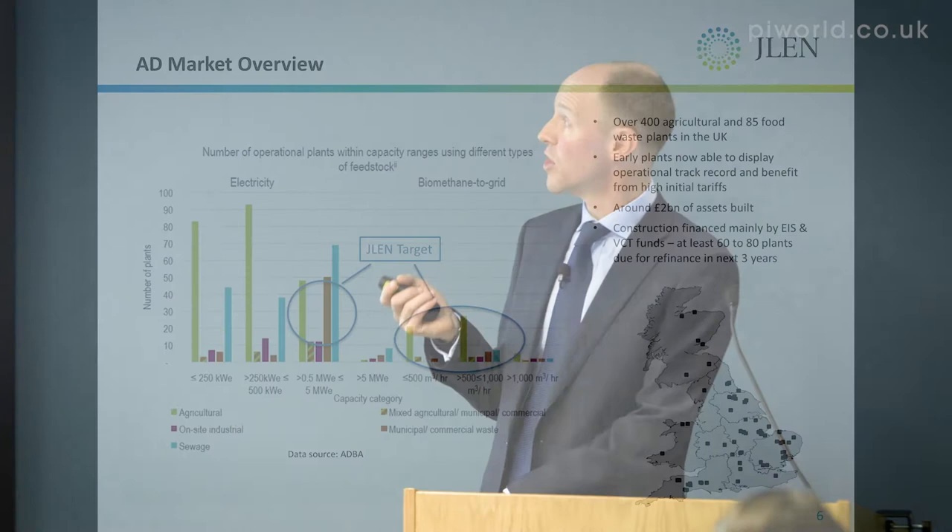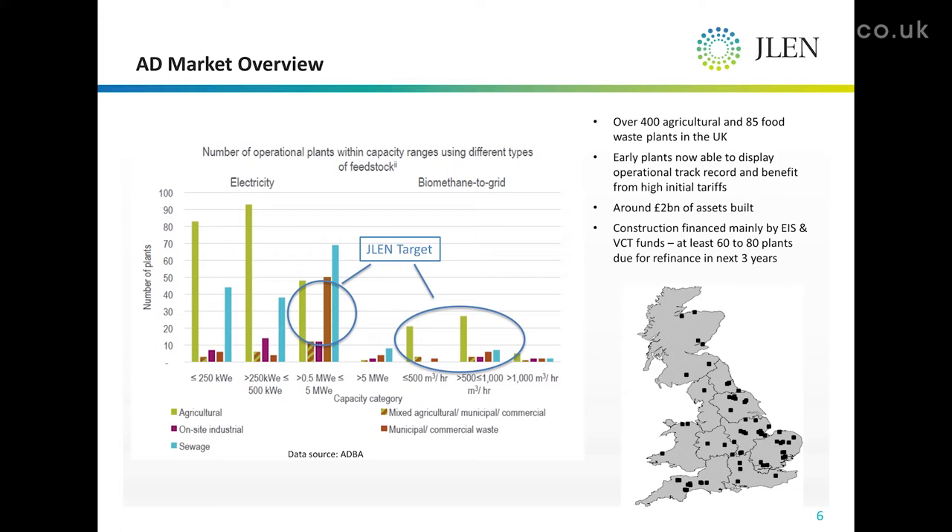We are interested in both gas to electricity and gas to grid plants. So far our investments have been in gas to grid. Just to note an interesting aside on gas to grid.